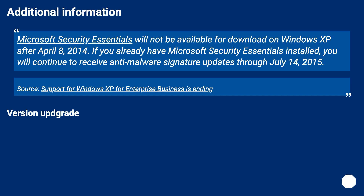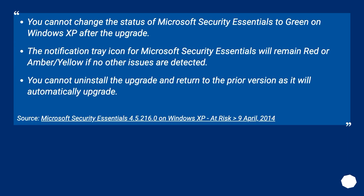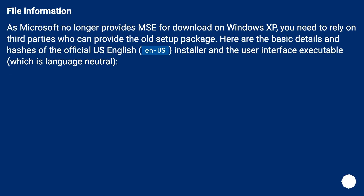Version Upgrade: Version 4.5.216.0 of Microsoft Security Essentials was deployed on the 26th of March, 2014. On Windows XP, the status displayed permanently became amber/yellow indicating potentially unprotected. After the 8th of April — the date support for Windows XP ended — the status became red indicating at risk. This is by design due to Windows XP end of support on April 8, 2014. You cannot change the status to green on Windows XP after the upgrade, and the notification tray icon will remain red or amber/yellow if no other issues are detected. You cannot uninstall the upgrade and return to the prior version as it will automatically upgrade.